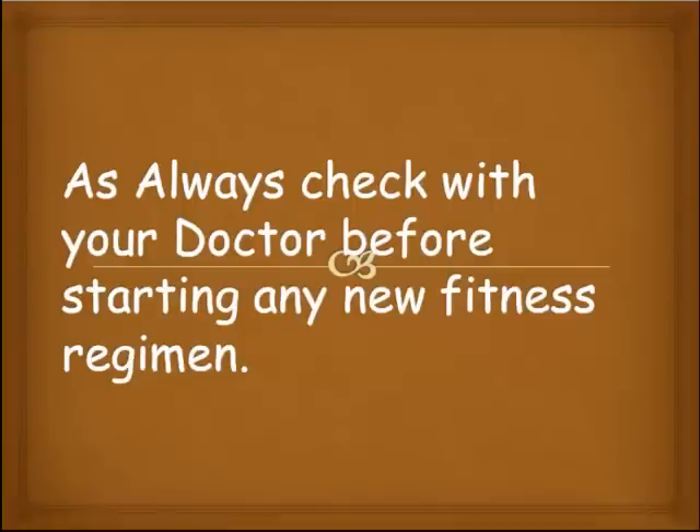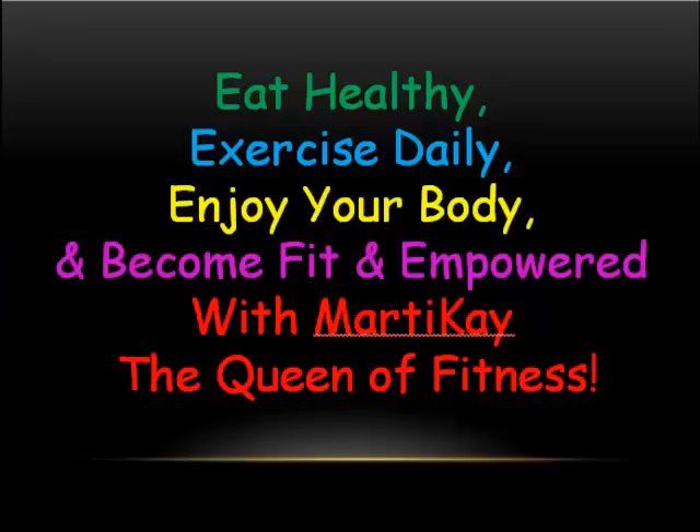As always, check with your doctor before starting any new fitness regimen. Eat healthy, exercise daily, enjoy your body, and become fit and empowered with Marty Kay, the queen of fitness. Till next time, people, have a great, great day!